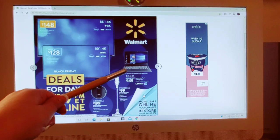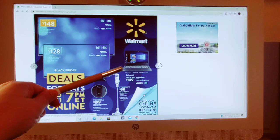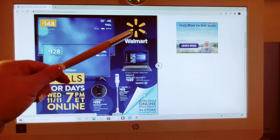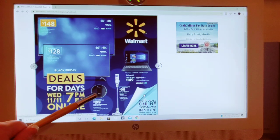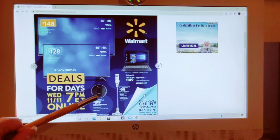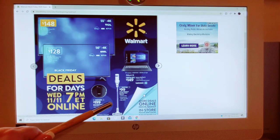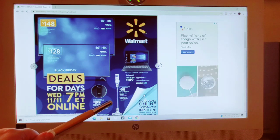Here we have the Lenovo IdeaPad 3, 14-inch display, 4 gigabytes of RAM, 128 gigabytes of storage for just $149 — a perfect price point for starting a kid on a laptop. Down here we have the Shark IQ Robot Vacuum Wi-Fi for $199, saving $100. And the Cordless Stick Vacuum from Tineco going to be $99, saving $50.